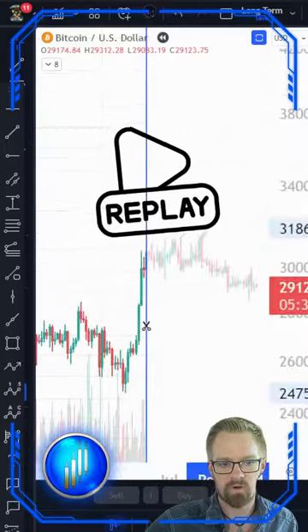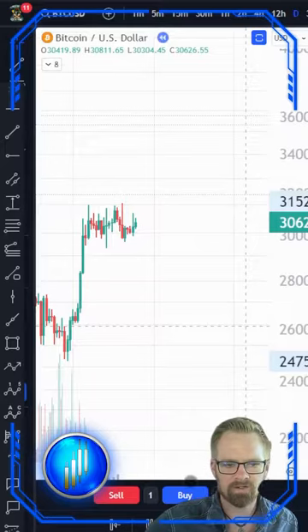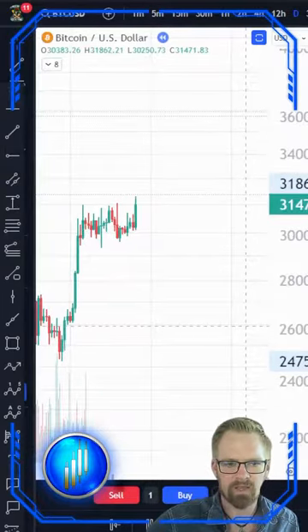Select a point in the past. At the bottom you will see your buy and sell controls. While the candles print, we are able to buy and/or sell.